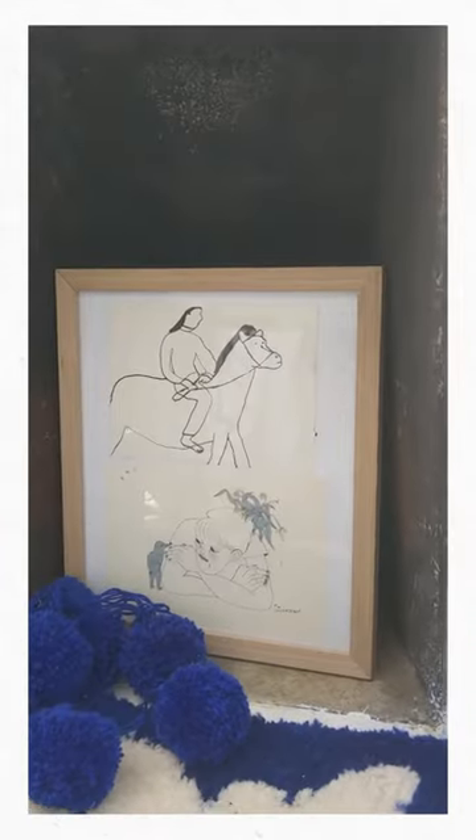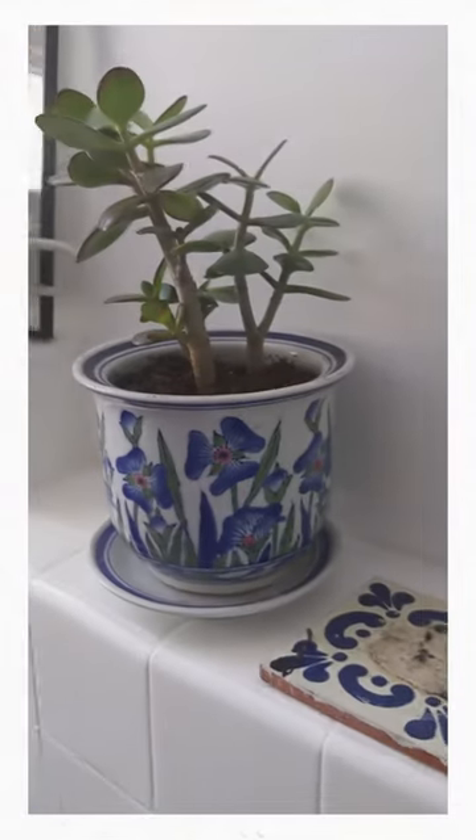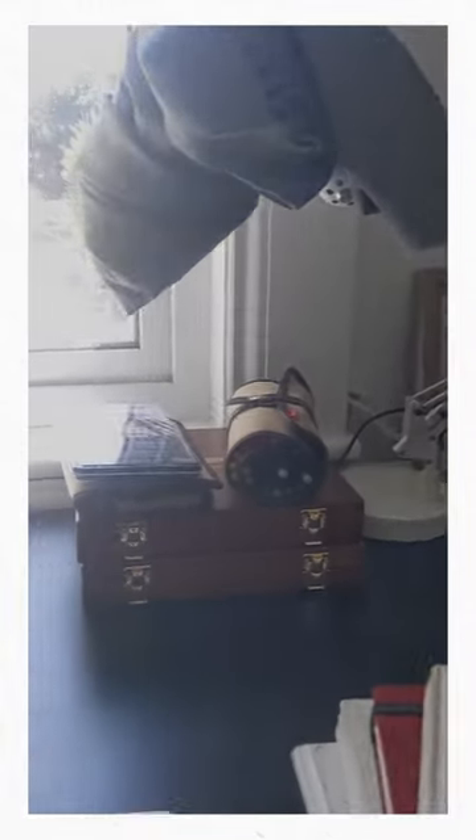Something that is really important for me when working in a creative space — whether it is a studio or just your bedroom that you're working out of — is filling it with beautiful, nice, creative things.